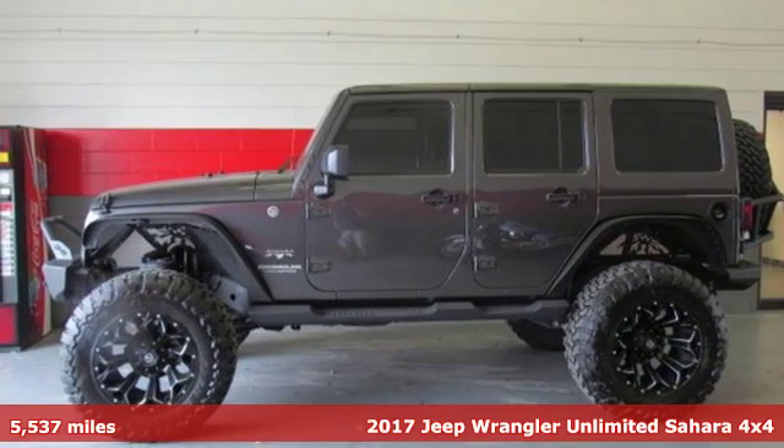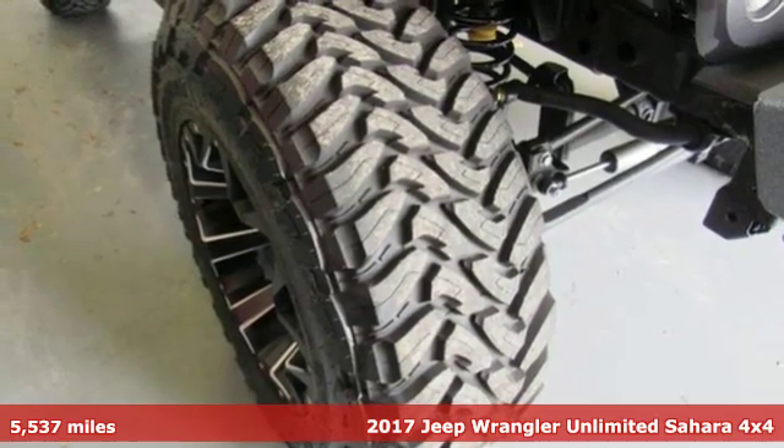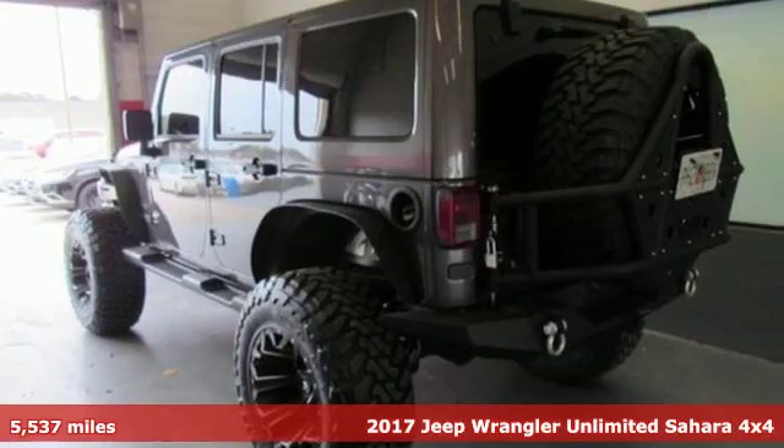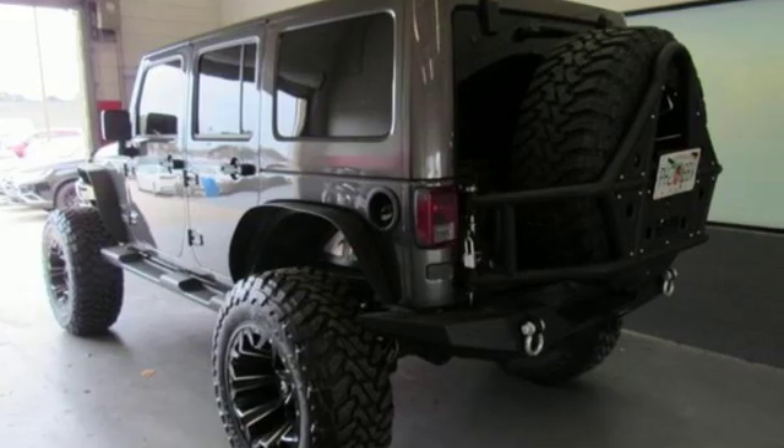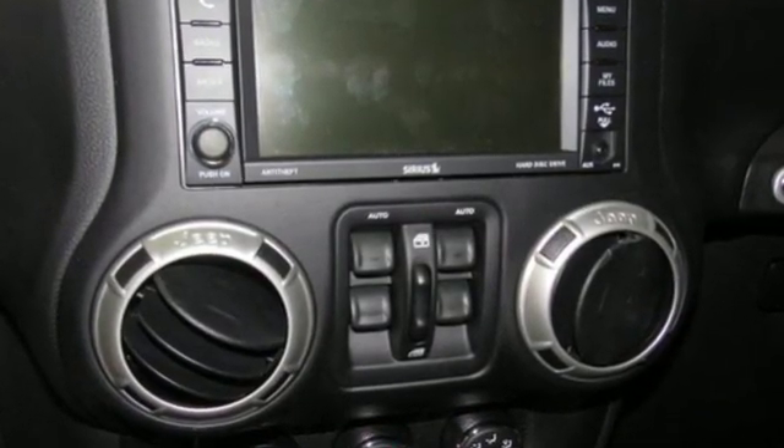Here's a 2017 Jeep Wrangler Unlimited. The Wrangler is the right balance of style and purpose, and with four doors, it's easy for everyone to join in on the fun and get ready for an impressive combination of features.